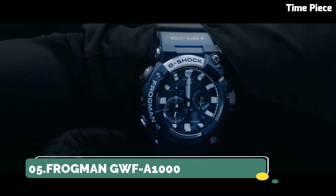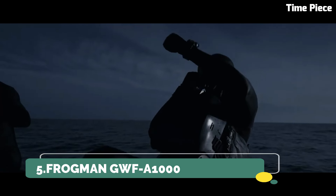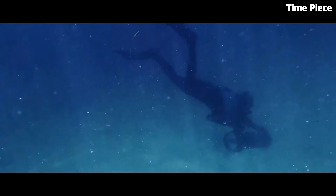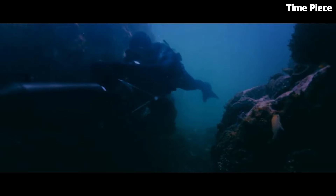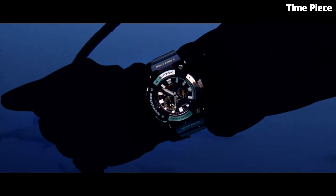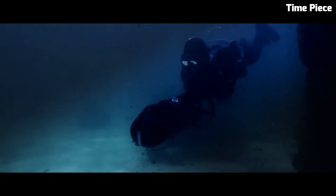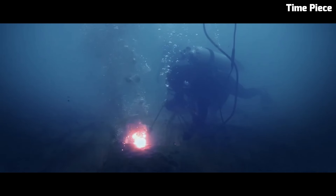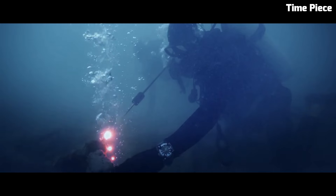Number 5: Casio Frogman GWFA-1000. The Casio Frogman GWFA-1000 is a highly sought-after timepiece, boasting cutting-edge technology and iconic design. Part of Casio's G-Shock line, it's engineered for ultimate toughness. Its carbon-core guard structure ensures exceptional durability while maintaining a lightweight feel. This digital-analog hybrid watch comes equipped with a triple sensor,